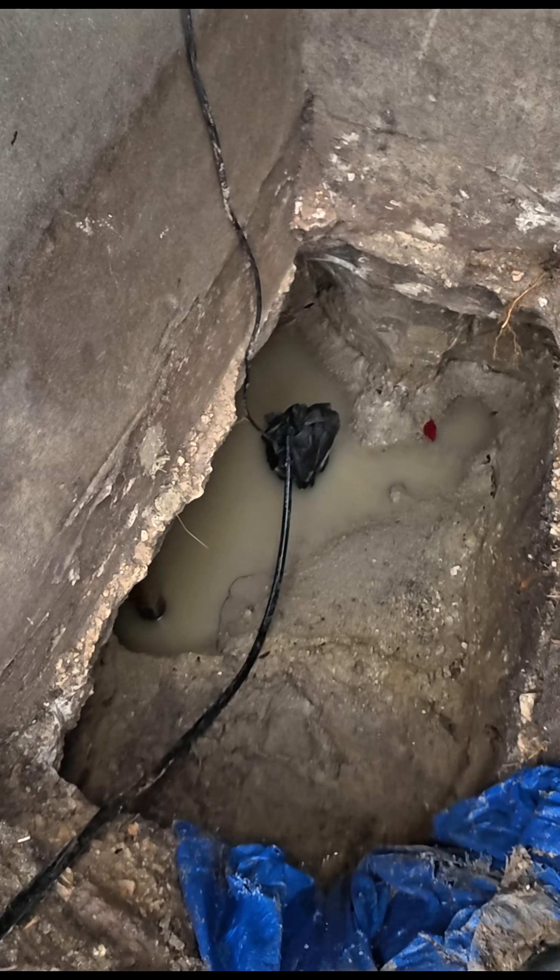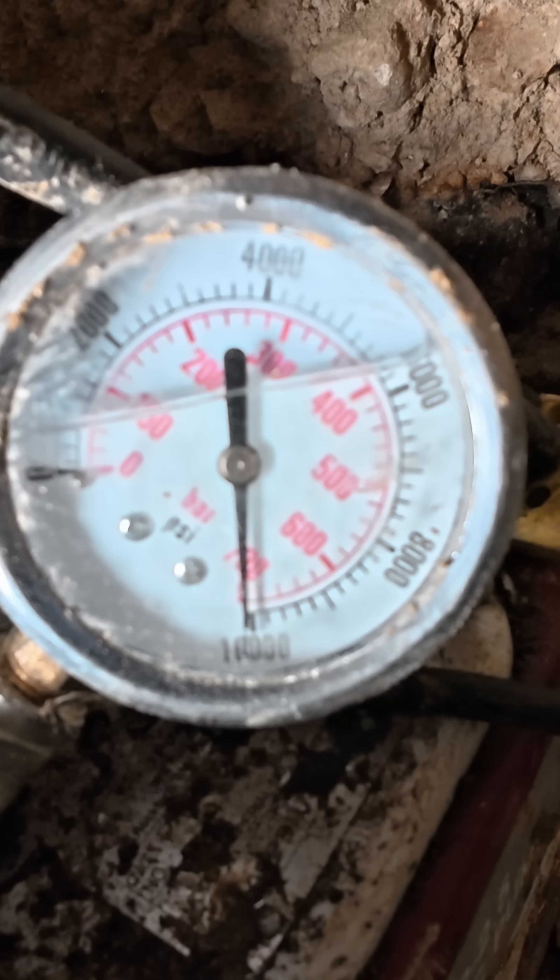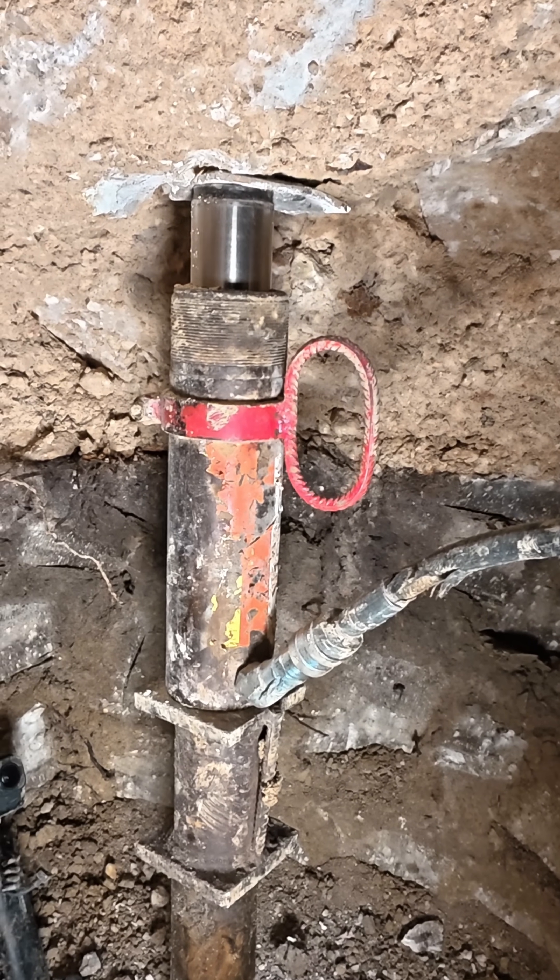Most people never see this part of foundation repair. Right now I'm inside a 12-foot tunnel underneath the house. This is where the real work happens. Today I install three steel piers and three concrete piers, and this shot right here answers one of the most common questions we get.